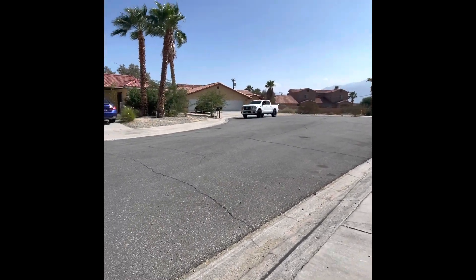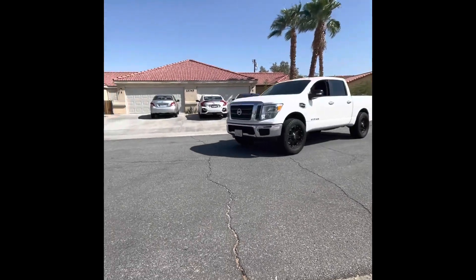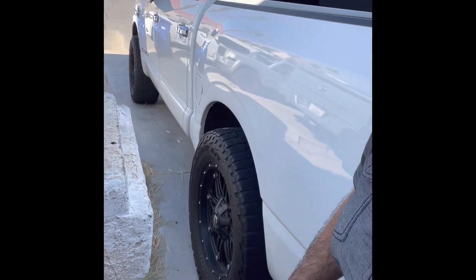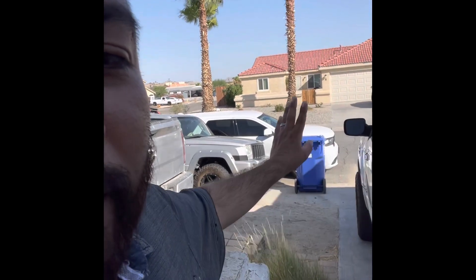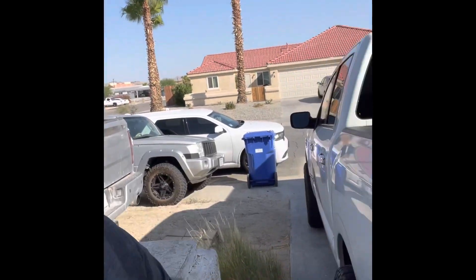That concludes our video for today — I hope you guys liked it! Please like, subscribe, and hit the bell notification button. This was our Titan muffler delete. Stay tuned because we're also going to be doing more videos on the Jeep Commander right here, plus more truck content. Lots of good stuff coming!